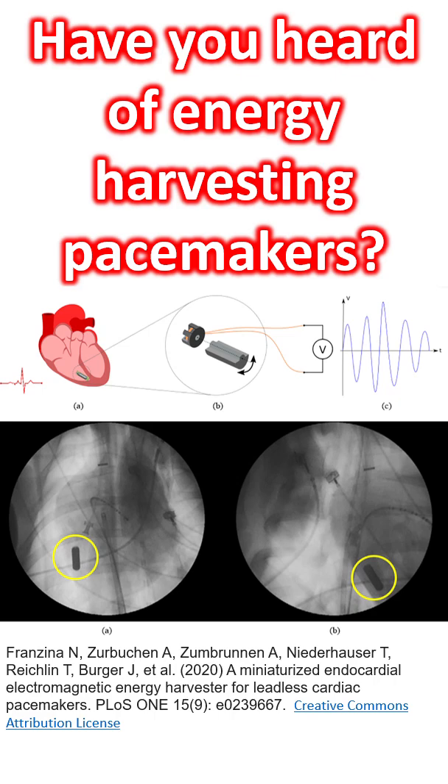Miniaturized endocardial electromagnetic energy harvesters have also been tested for leadless pacemakers.